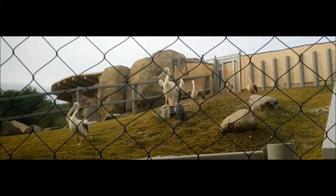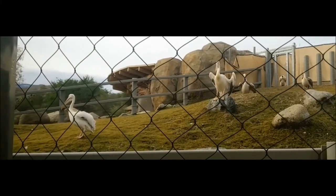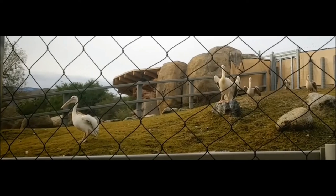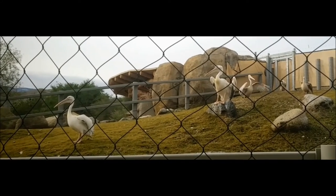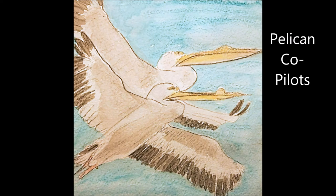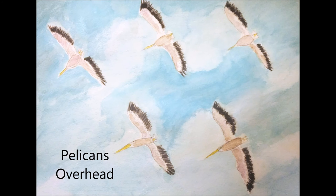We have two species of pelicans here. The bigger ones are called Great White Pelicans — they are the second largest of all pelican species, and they like to hang out more in coastal areas in Africa. The smaller ones are called Pink-back Pelicans. If you look closely under their wings or on their backs, you'll see some pink feathers, although they are mostly gray. They are one of the smallest species of pelicans — there are eight species total.